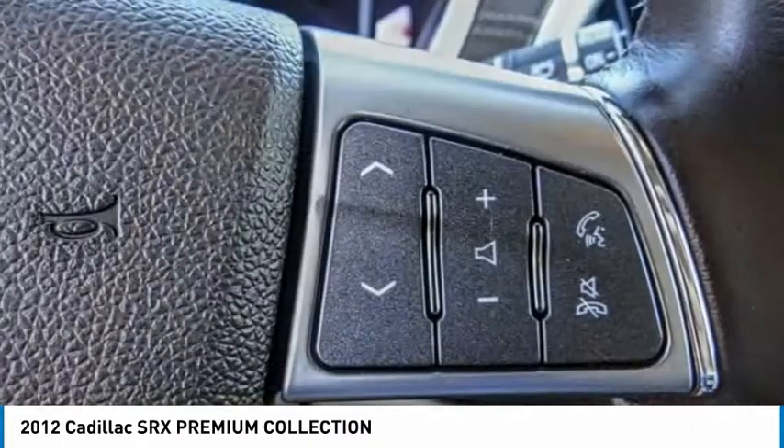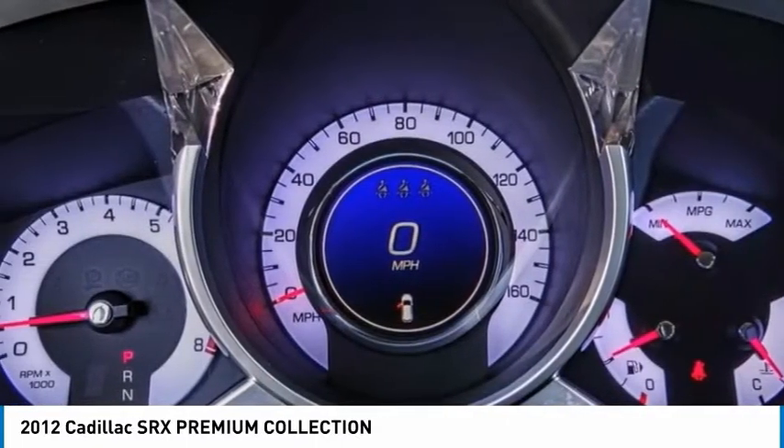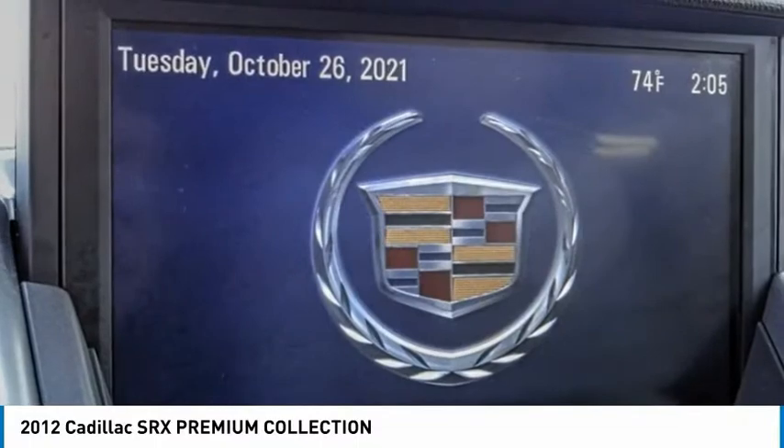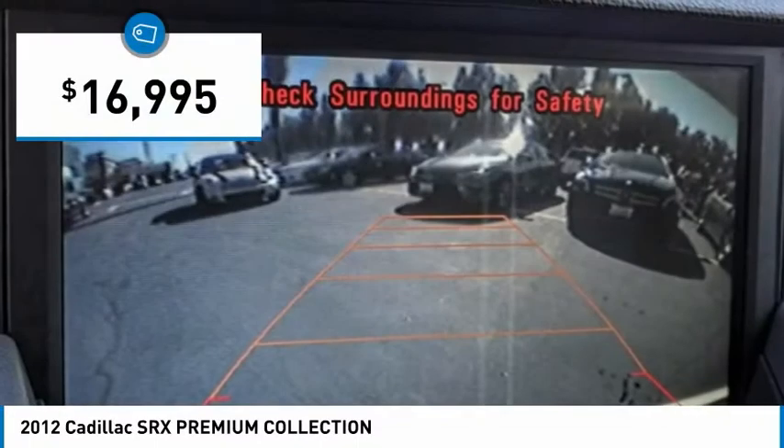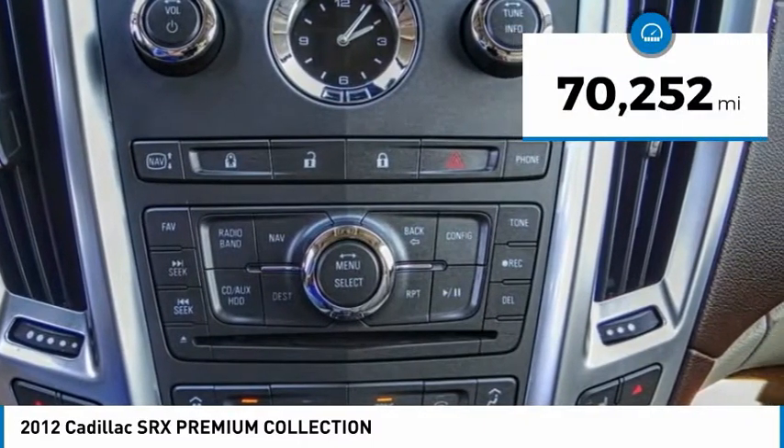Luxury lovers will delight in the new stylish handcrafted cabin. And for technology lovers, the list of high-tech features is just too long to list, and is priced below $20,000. This vehicle has less than 75,000 miles.